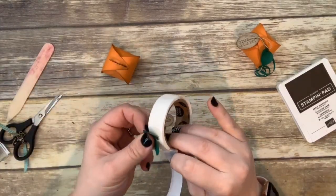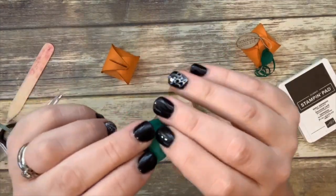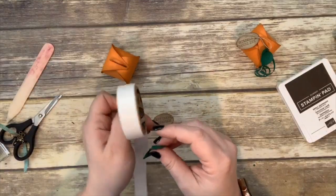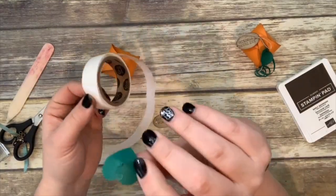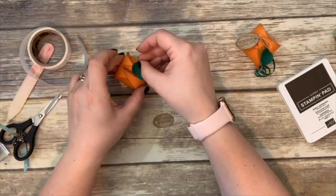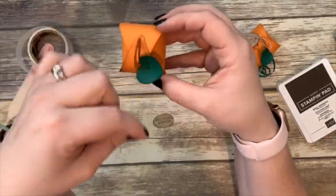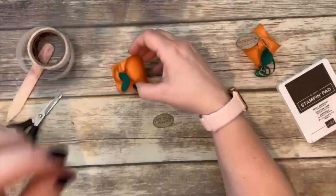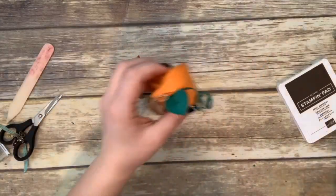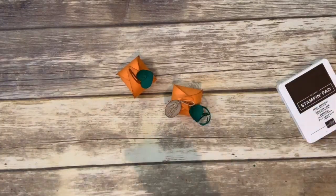Put dimensionals on the back and glue the leaf down to the top flap — but be careful to glue it on the flap that can still come up so your pumpkin isn't sealed forever. Now for the little spirally vine, we need a skinny strip of shaded spruce cardstock. I have a little piece right here and we'll trim just a tiny bit — I'm using my new trimmer.